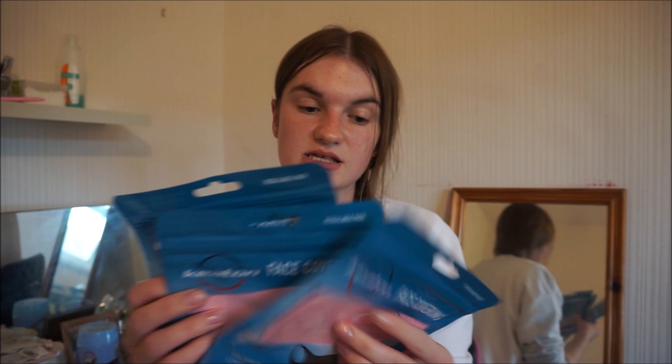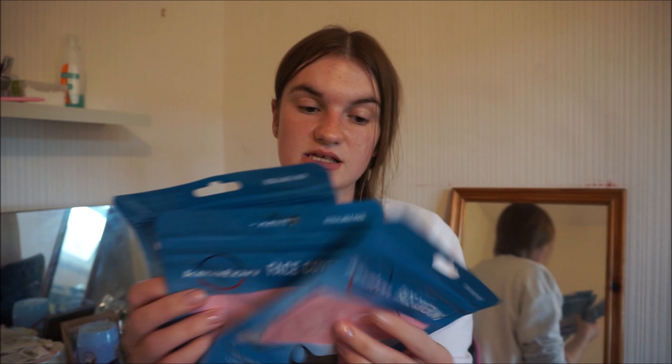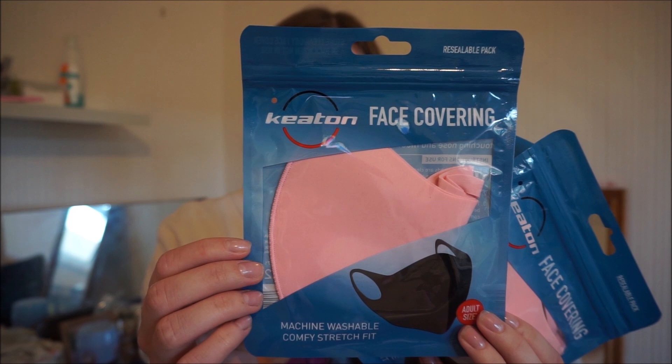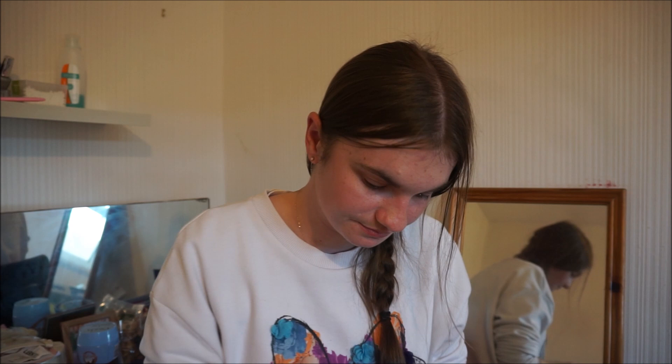I also picked up an extra three reusable face masks. These were $1.29 each — so three for £3. I got the pink ones because they're really nice and breathable. So I've got plenty of face masks now — you know me, face masks everywhere on my channel!